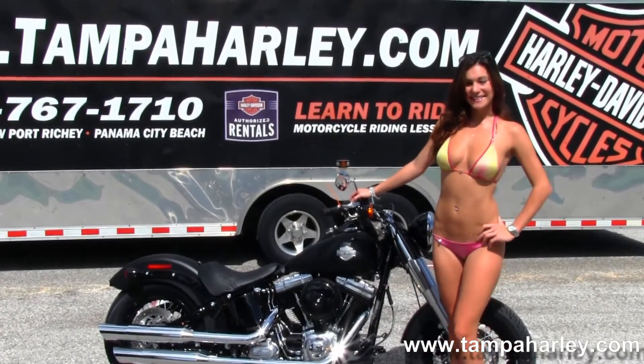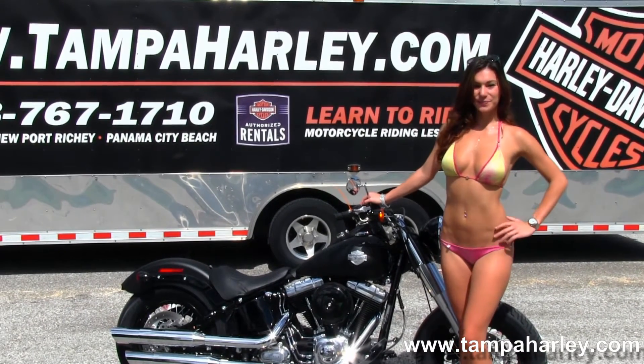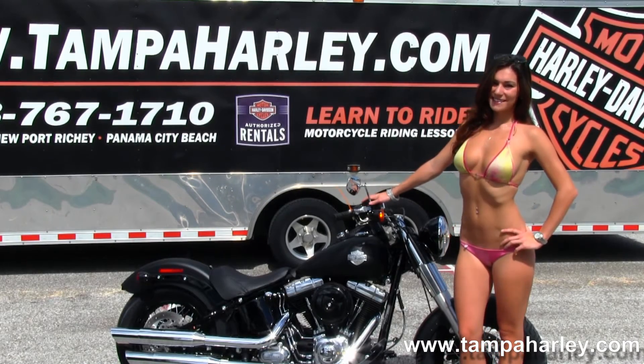For more information on this bike click the link below, and to view the rest of our unsurpassed inventory visit us at tamperharley.com. We're always open 24-7, and remember to have one awesome, super kick ass Harley day.